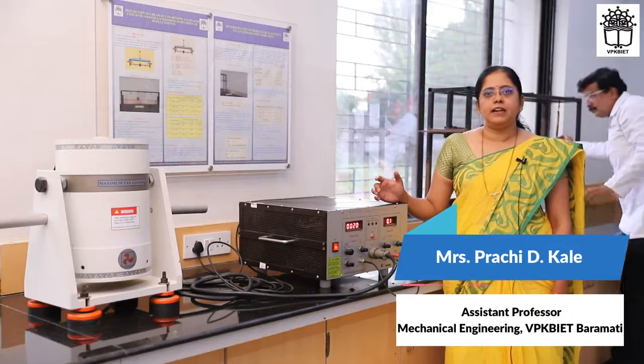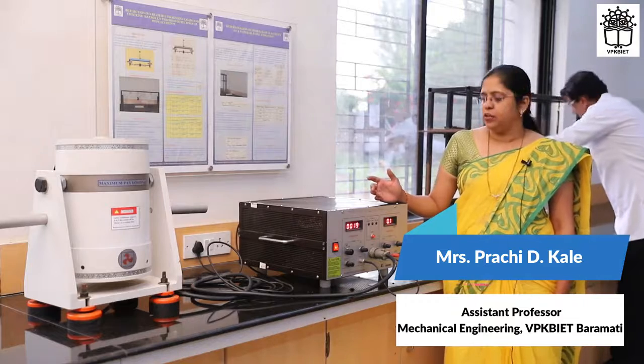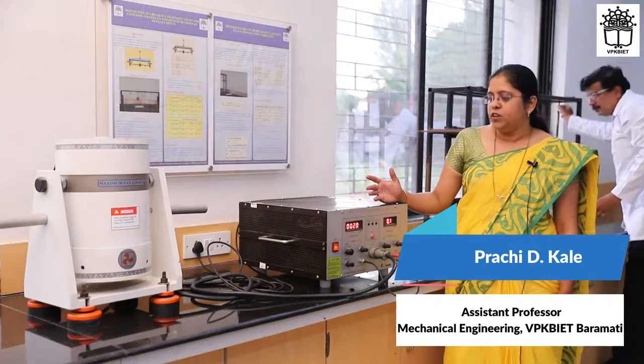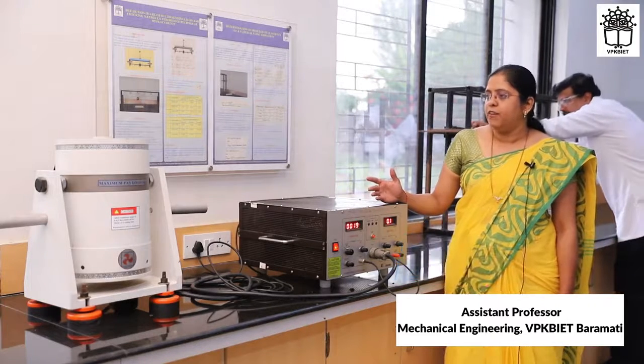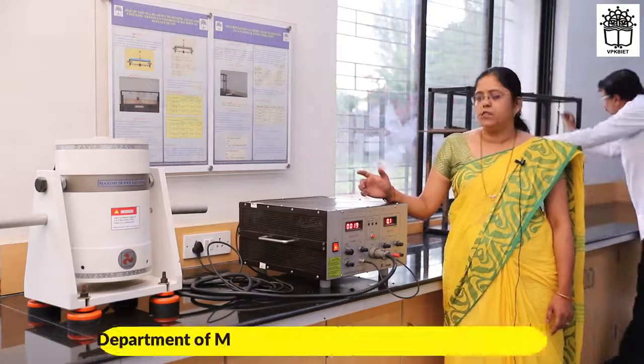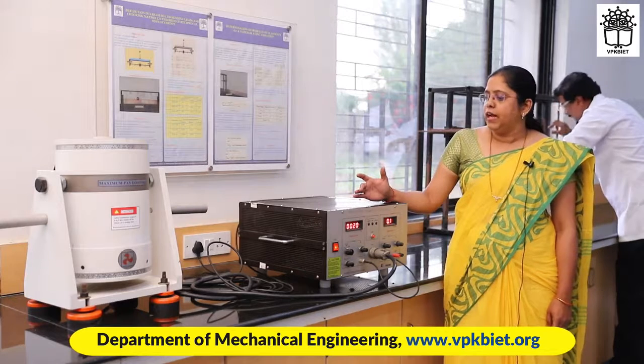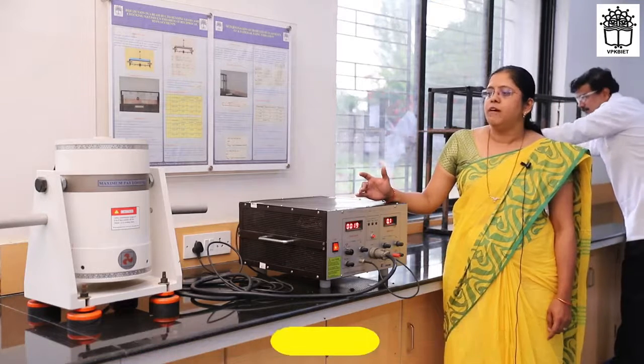Welcome to the Vibration and Mechanics Lab. I take this opportunity to introduce our new addition to the lab — a vibration exciter, which contains a vibration amplifier and exciter, costing approximately 3 lakhs. This was obtained through a research funding facility from Pune University.